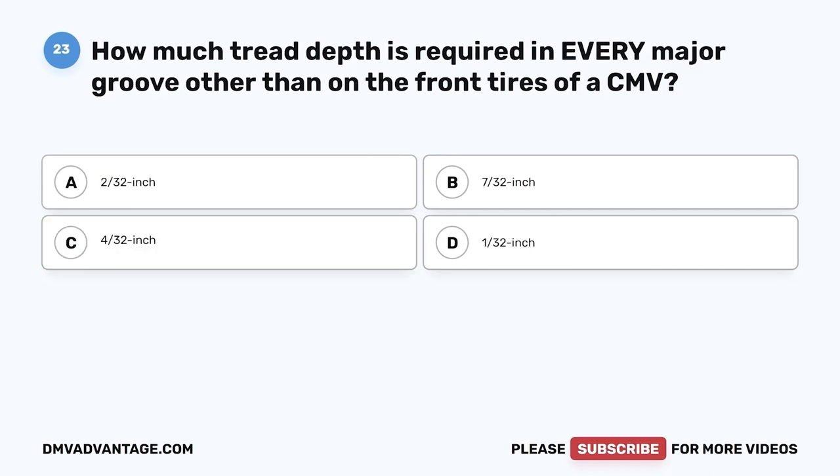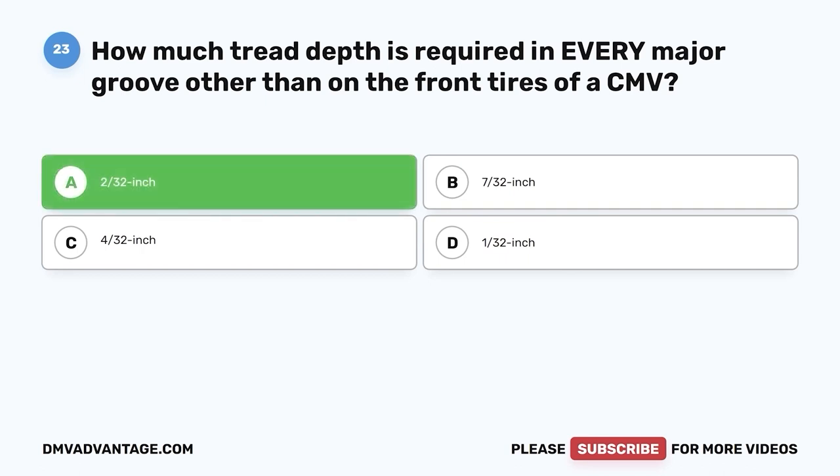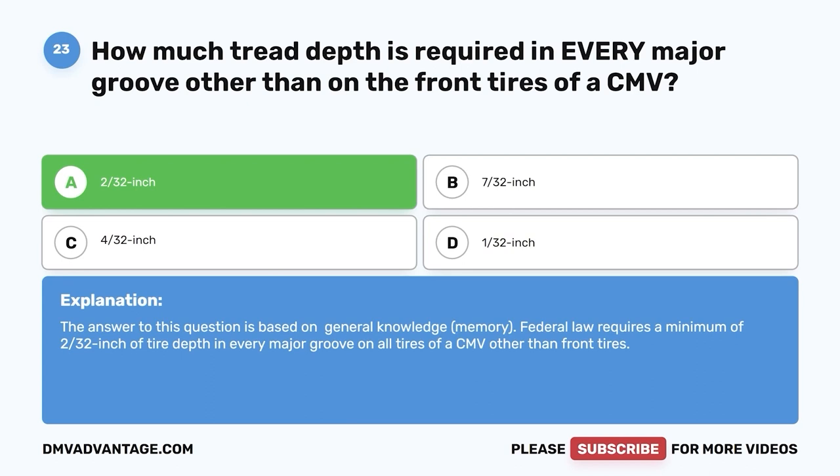Question twenty-three: How much tread depth is required in every major groove other than on the front tires of a CMV? A, 2/32 inch; B, 7/32 inch; C, 4/32 inch; D, 1/32 inch. The correct answer is A, 2/32 inch. Federal law requires a minimum of 2/32 inch of tread depth in every major groove on all tires of a CMV other than front tires.